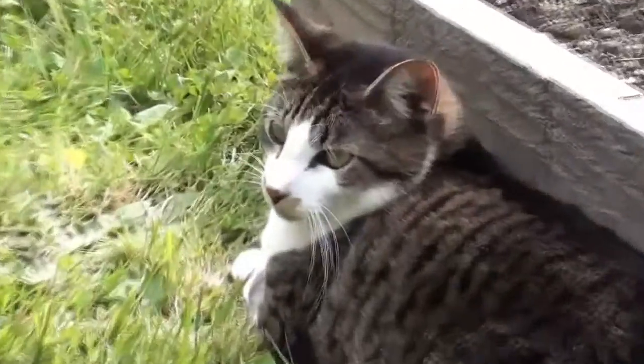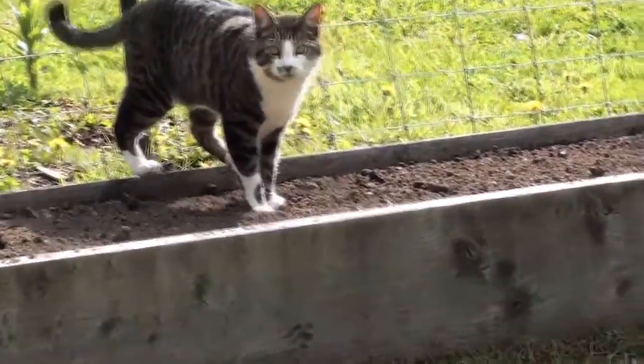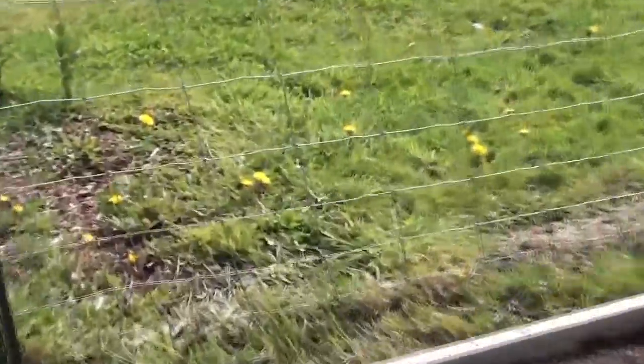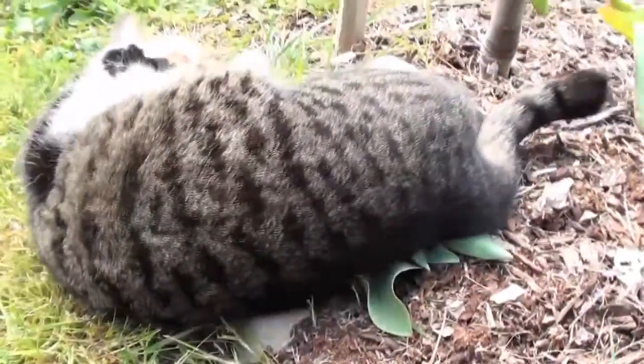Now that everything's planted, the challenge is going to be trying to keep the cat out of the beds, because he's not very garden friendly. He likes to dig in the loose soil and tear everything up, so he's been known to destroy a few nicely planted garden beds. Spitty! Get out of there! No! Get! That's the onion bed. See, look, now you're crushing bulbs. Yep, there goes that bulb.